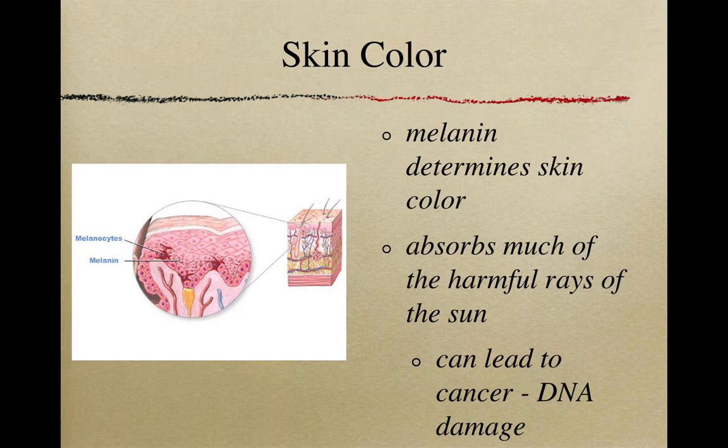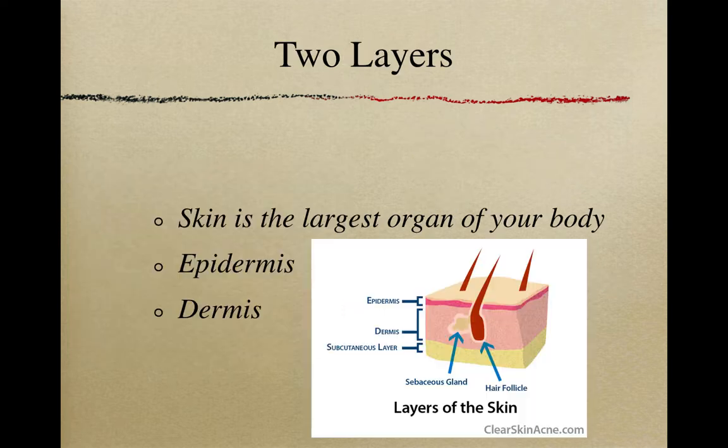Unfortunately, those of us who are a little pasty have very little melanin and therefore very little protection from the sun's harmful rays. Our skin is the largest organ of our body. It has two primary layers we're going to discuss: the epidermis and the dermis. The epidermis is the top layer and is very thin, while the dermis is the thicker layer underneath.